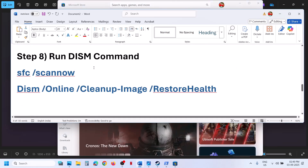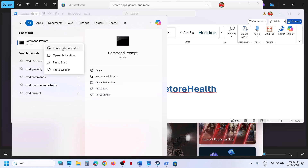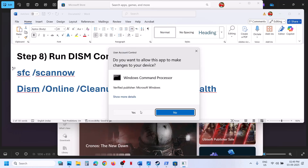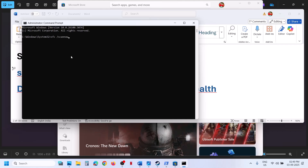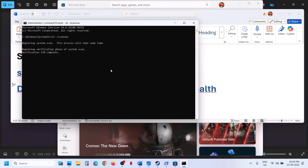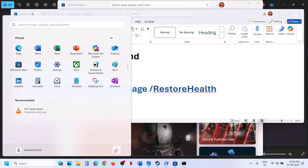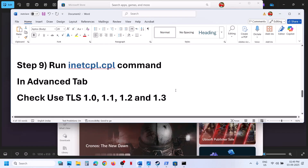If still not working, the next step is to run SFC and DISM commands. Copy the first command, type 'CMD' in the Windows search box, right-click on Command Prompt, and run it as administrator. Click Yes, paste the command, and hit Enter — this will run a scan. Once the scan is 100% complete, copy the second command and paste it in the same window. Once the second scan is 100% complete, restart the computer and check.